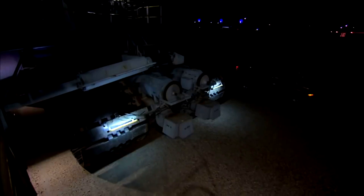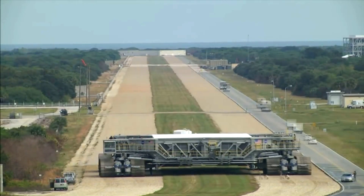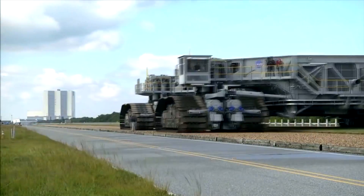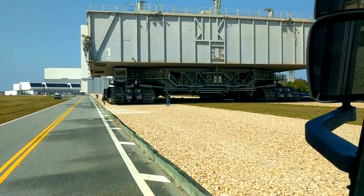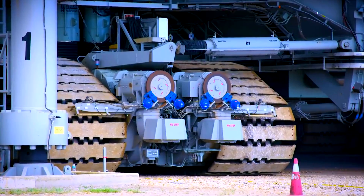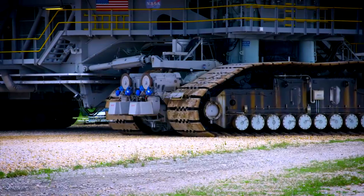Although around 50 years old, the NASA Crawler-Transporter is still impressive. These enormous machines — 40 meters long and 35 meters wide, weighing around 2,720 tons — were used to carry NASA rockets from site to site at a breathtaking one mile per hour. One of the two existing crawlers has clocked up a total of 2,207 miles.